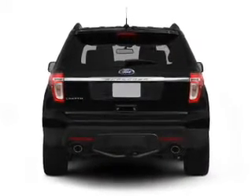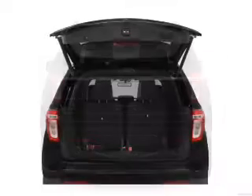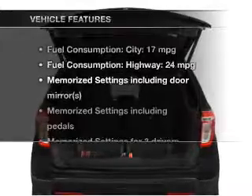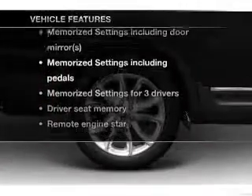Treat yourself to a premium sound system. You will appreciate the safety feature of anti-lock brakes. Memory settings are just one of the extras. Plus, enjoy these notable features that are included in this vehicle.